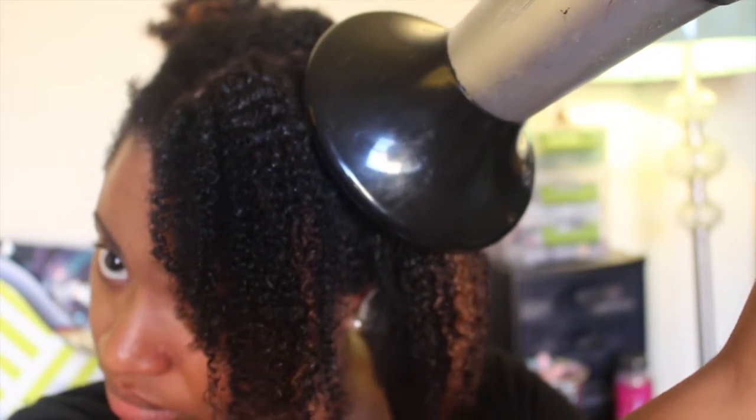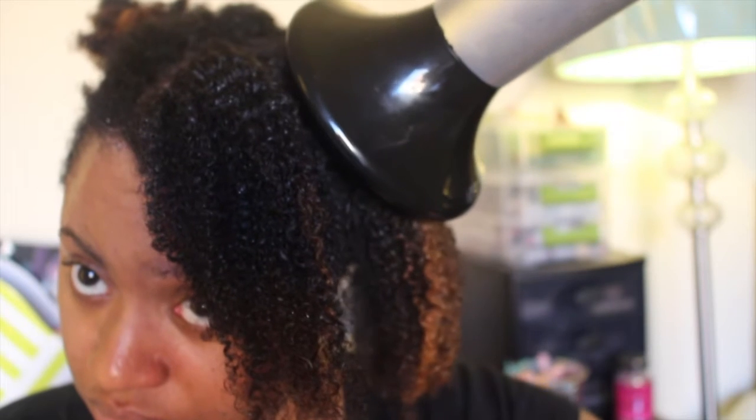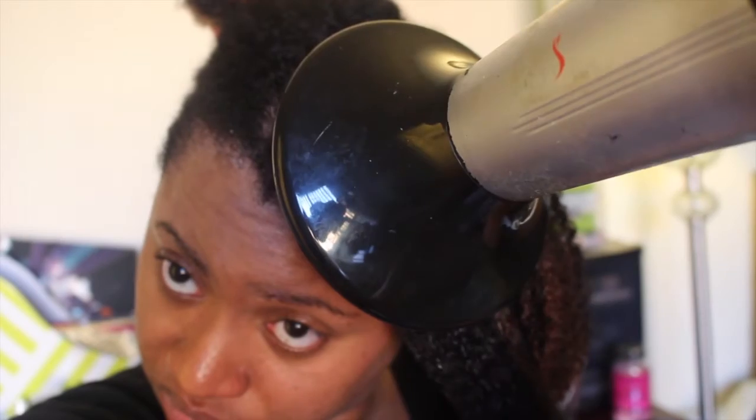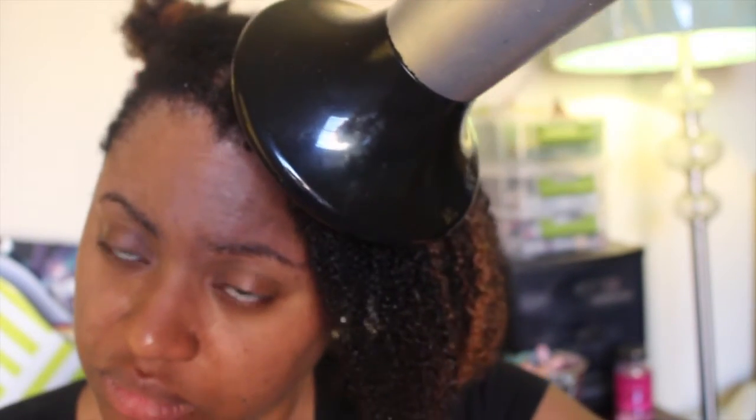Our hair loves moisture and is drawn to it. The ends of the hair dry faster than the roots, so as the ends dry, they draw closer to the roots that are still damp. This is what causes the shrinkage effect. So by drying the roots first, you can stop the shrinkage in its tracks.